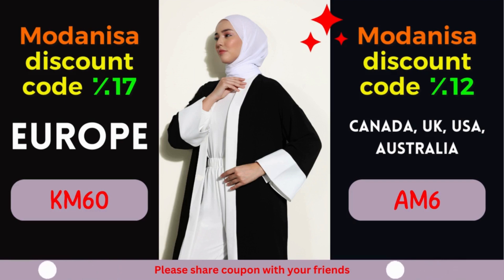So why wait? Start exploring Modonisa's remarkable collection today and unlock the power of their exclusive coupons. Remember to apply the designated coupon code during the checkout process to avail yourself of the fantastic discounts mentioned above. Revitalize your wardrobe, stay on top of the latest fashion trends, and let your style shine through without stretching your budget. At Modonisa, fashion and savings go hand in hand, ensuring a gratifying shopping experience for fashion enthusiasts worldwide.